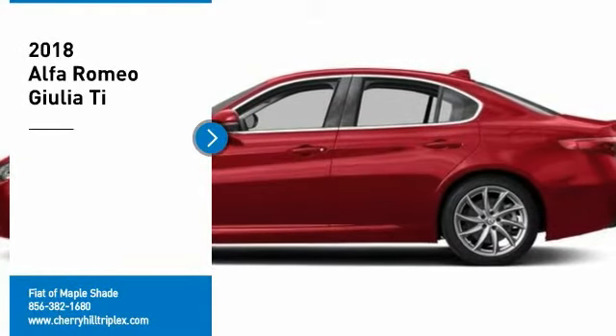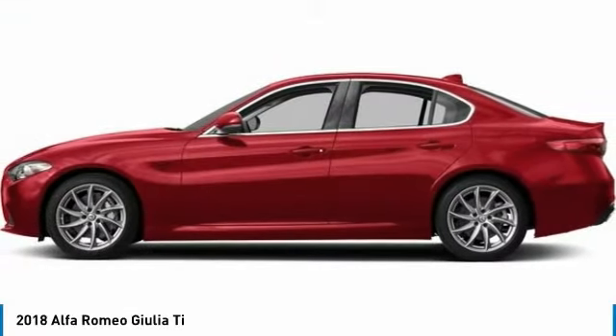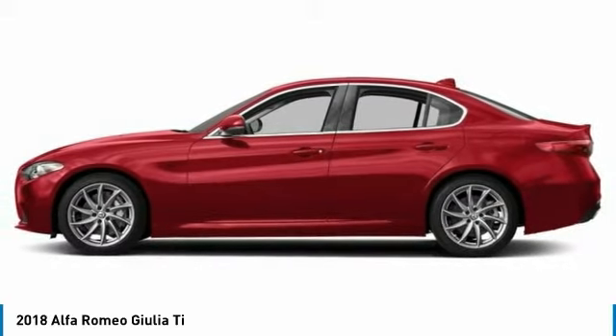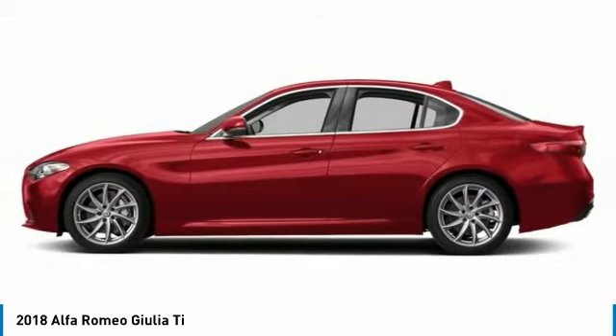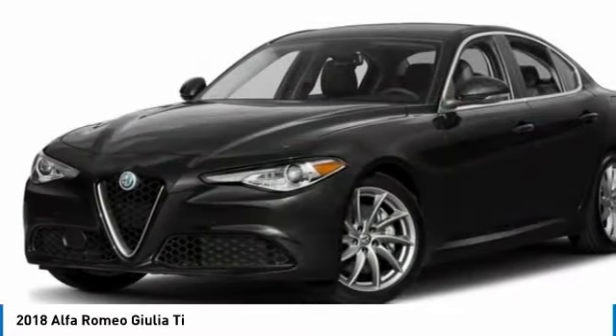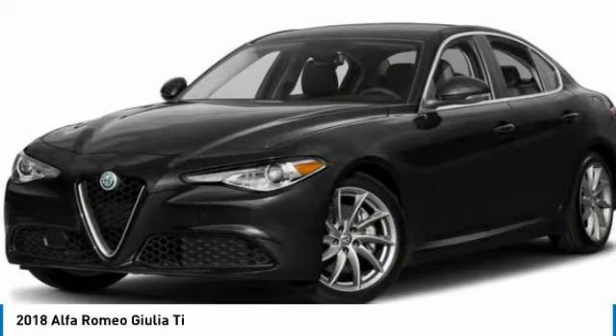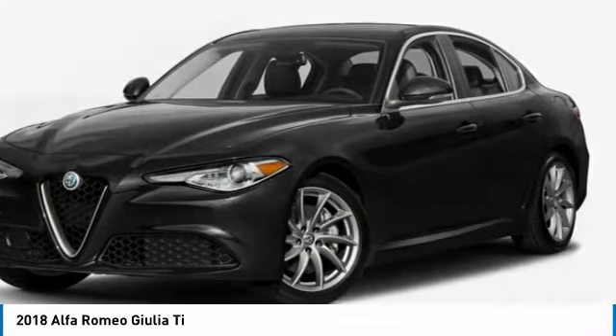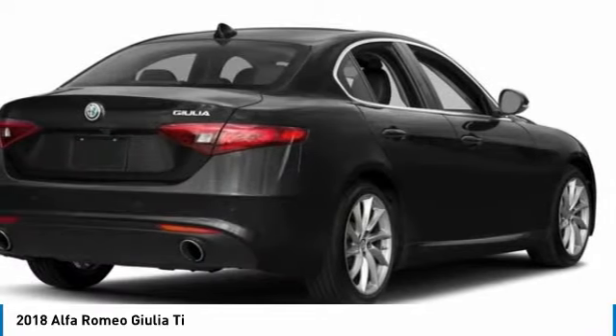Stop by and take a look at the 2018 Giulia. The Alfa Romeo Giulia is a luxury sedan that is sure to bring excitement to any driver. A powerful engine, the latest technology features, and all the high-end components you would expect from an Alfa Romeo. Here are some of this vehicle's great options.